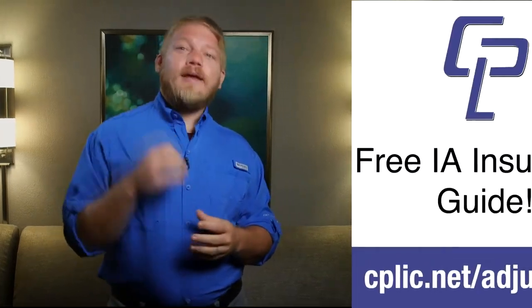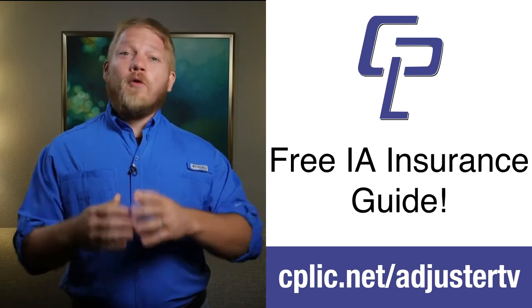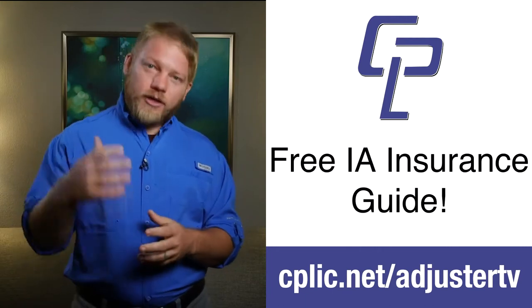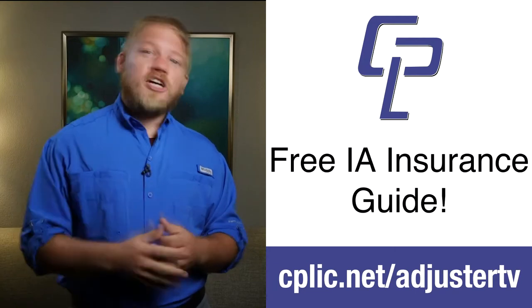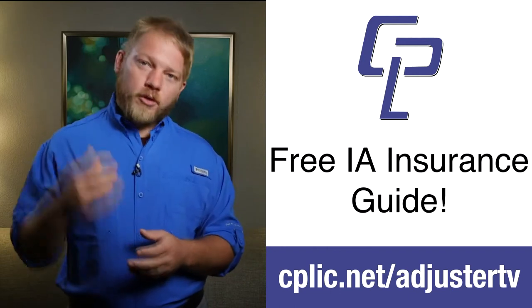As insurance adjusters, we need to be covered by insurance. We're writing estimates, climbing ladders, walking on roofs, and mistakes can happen. What are you going to do when something goes wrong? Kaplickit — CPLIC, or Kaplick for short — is an insurance company for independent adjusters, formed by independent adjusters. They understand our job and the potential problems that can arise. If you want help understanding what coverages you need, head over to cplic.net/adjustertv for a free download explaining common types of insurance for adjusters.